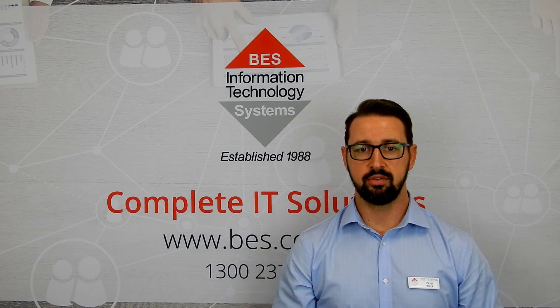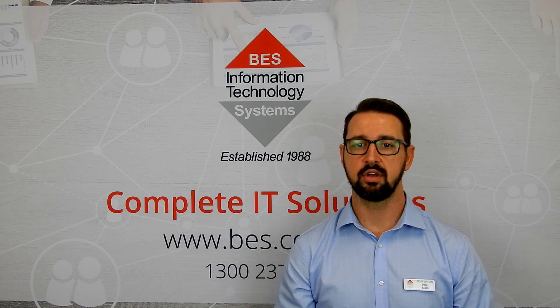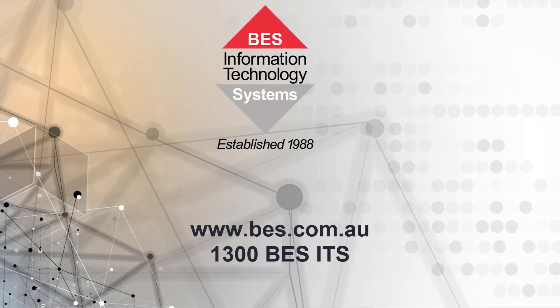Call us on 07 3340 5555 to discuss if the solution is right in getting your business work from home ready.